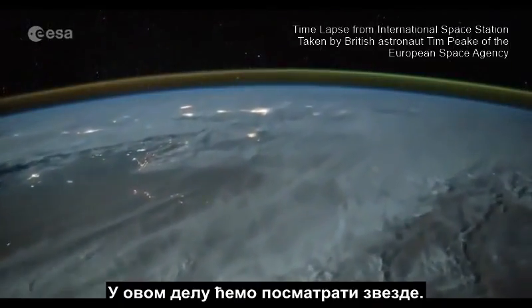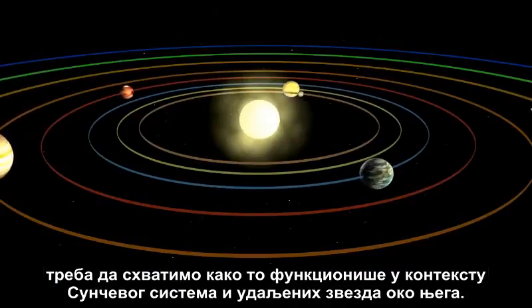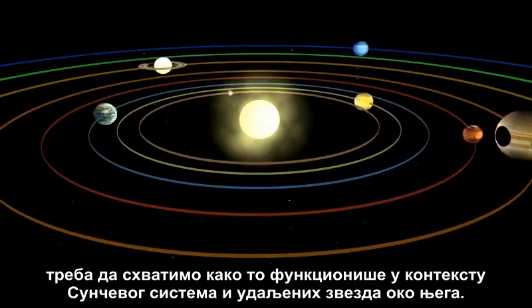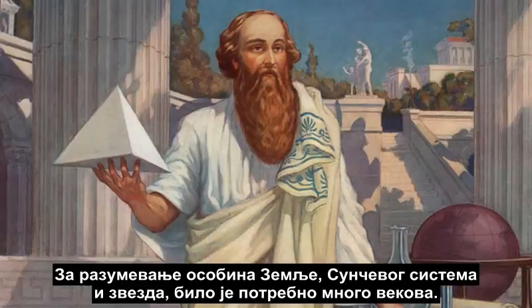In this part, we will look to the stars. But first, to understand the shape and movements of the Earth, we need to understand how it works within the context of the solar system and the distant stars that surround it. The nature of the Earth, solar system, and stars took many centuries to figure out.